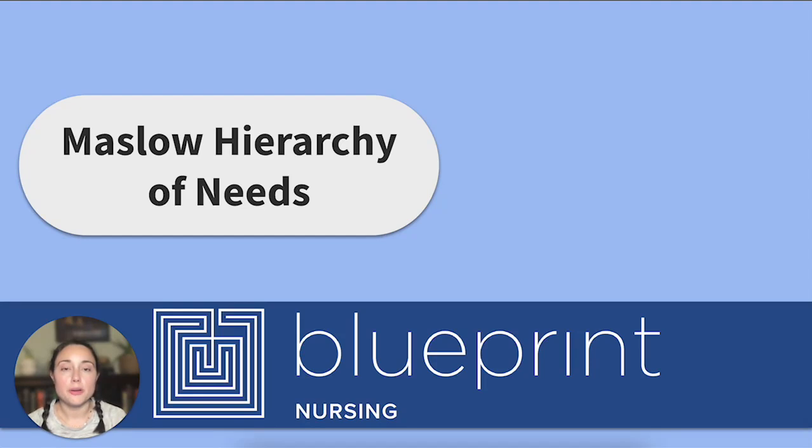Hey friends, welcome back to the Blueprint Nursing YouTube channel. My name is Nicole and today we're talking about the Maslow Hierarchy of Needs. Do you remember this from way back in Fundies? Well, this pyramid will be one of the guiding forces when you take your next-gen NCLEX exam and when you're working as a real-deal nurse. Let's jump in.